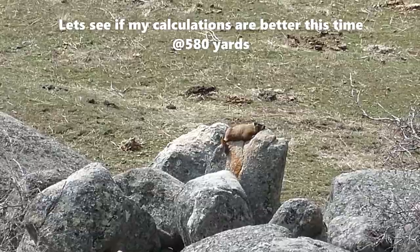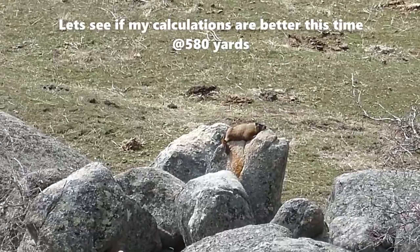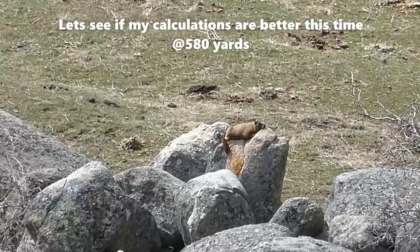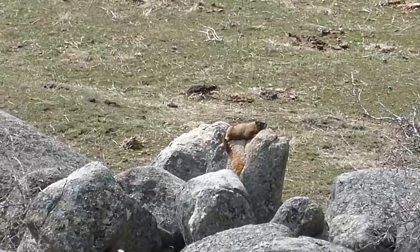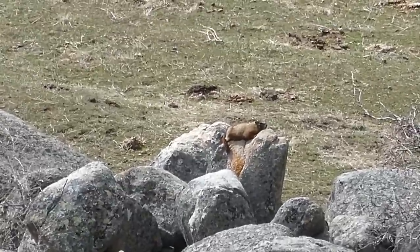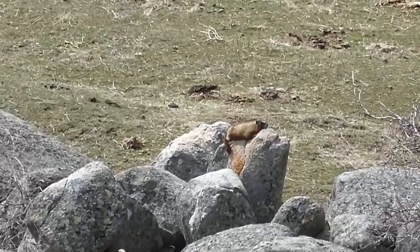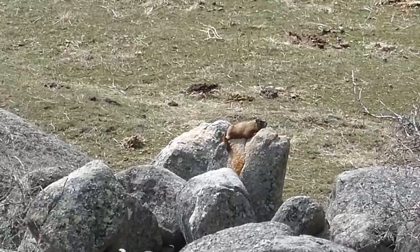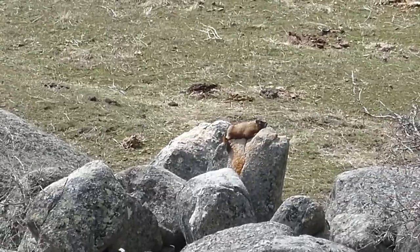If that's well over 550 yards, maybe even 600, we'll see if the little Grendel can do it. I'll try a little different hold this time and see what happens. You can't get something if you don't shoot, so hang on.